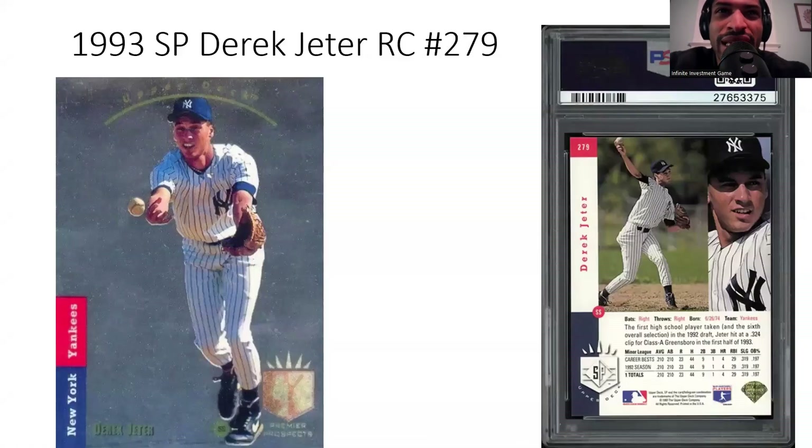The first one is the 1993 SP Derek Jeter rookie card number 279. This is a beautiful card. This is one of the toughest modern era rookie cards to find in mint condition, and it features Derek Jeter — everybody knows the New York Yankee favorite. People love him even more than Alex Rodriguez. The captain of the Yankees earned the right to be called a winner by leading his team to the postseason time and time again. He showed up and performed at the highest level on the biggest stage.